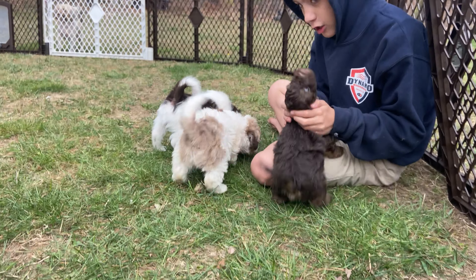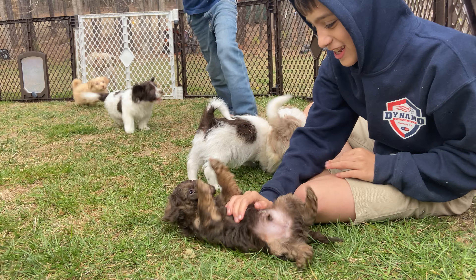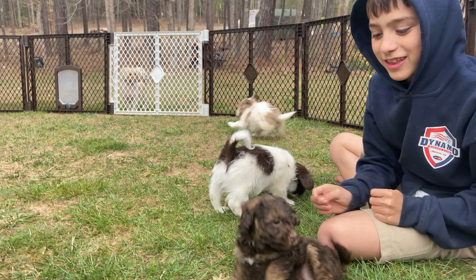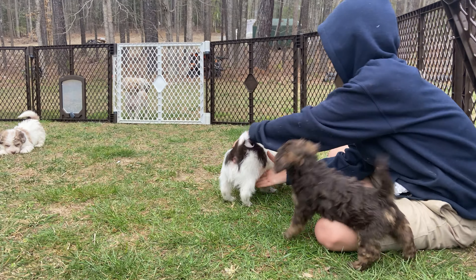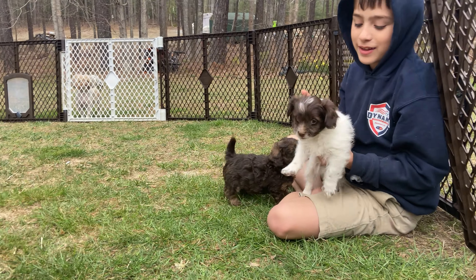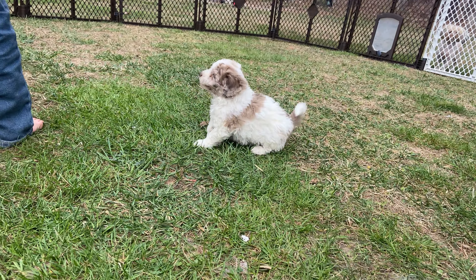And then we have our yellow boy over there with my oldest. And then we actually have one of the orange boys from Penny's litter — he's staying an extra week with us. So he's here with us. Mr. Winston.